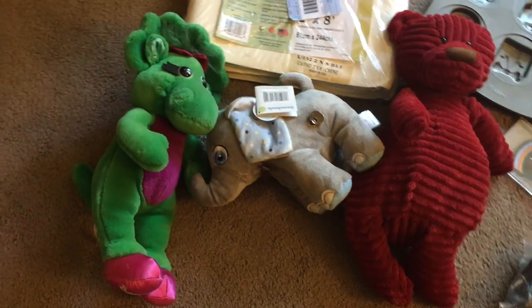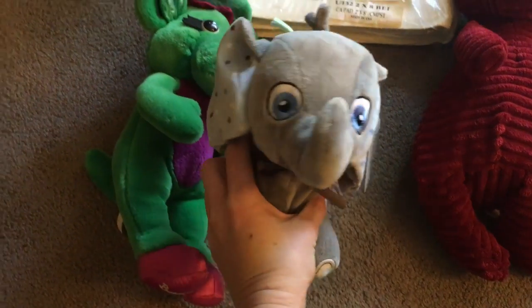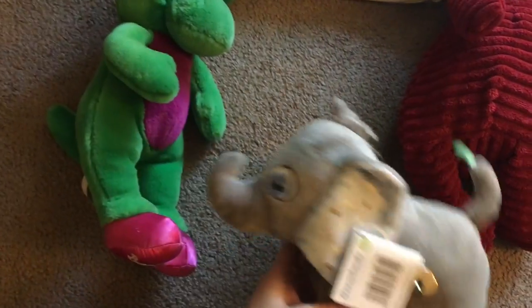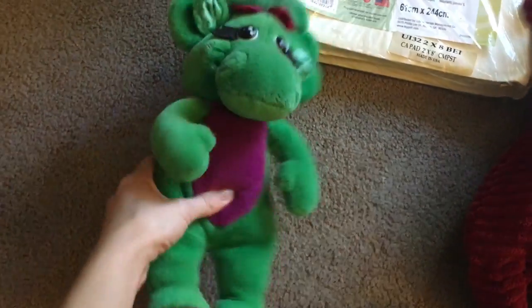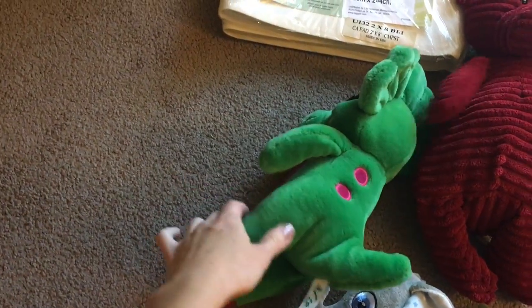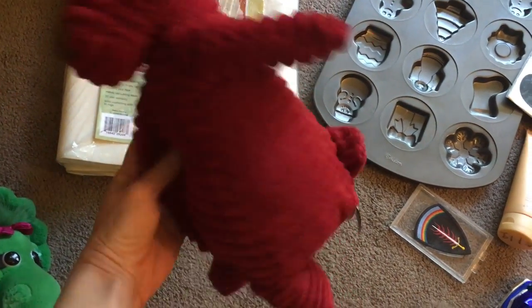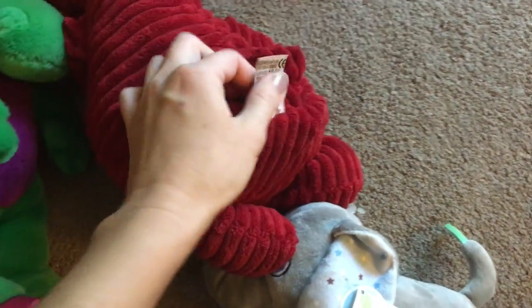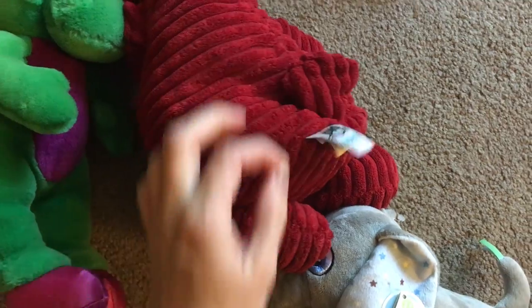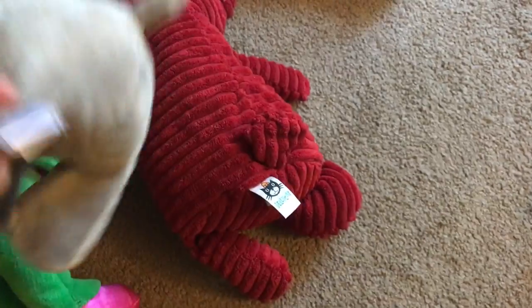I got three plushies. This one is a wind-up baby musical toy with newer tags, going on Amazon. I got Baby Bop - I've seen that Barney stuff sells really well, and Baby Bop is part of the Barney crew. I also got a Jellycat corduroy stuffed bear. I paid $1.99 for him, $1.19 for her, and $0.99 for the little one - I couldn't pass them up.